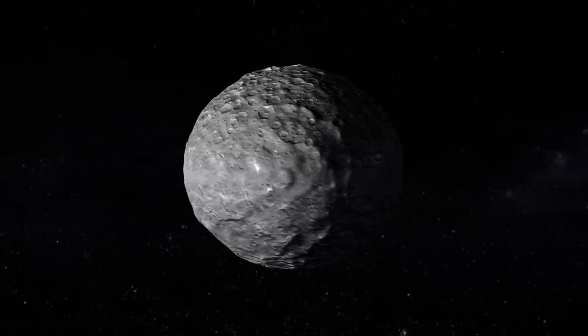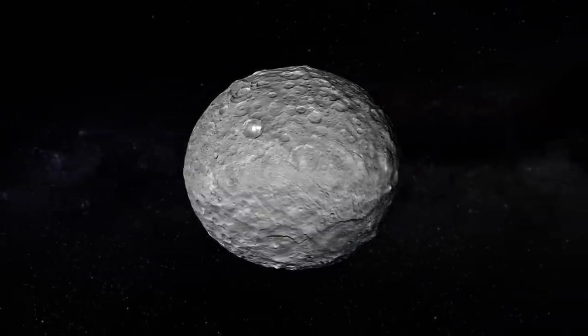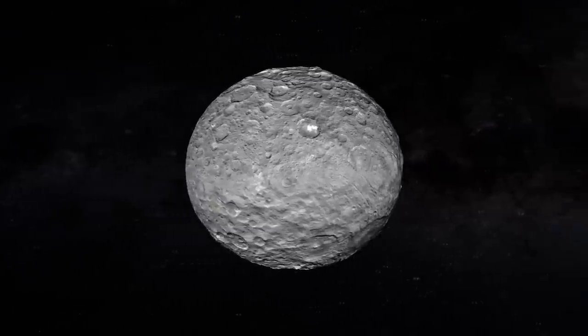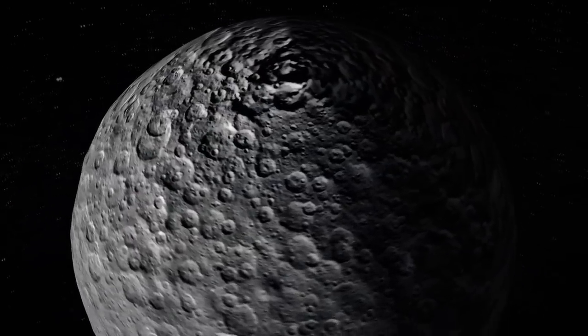So we're going to learn about the geology and the chemistry, what minerals are on Ceres — all about the nature of this world. And it's like a time capsule from the dawn of the solar system.